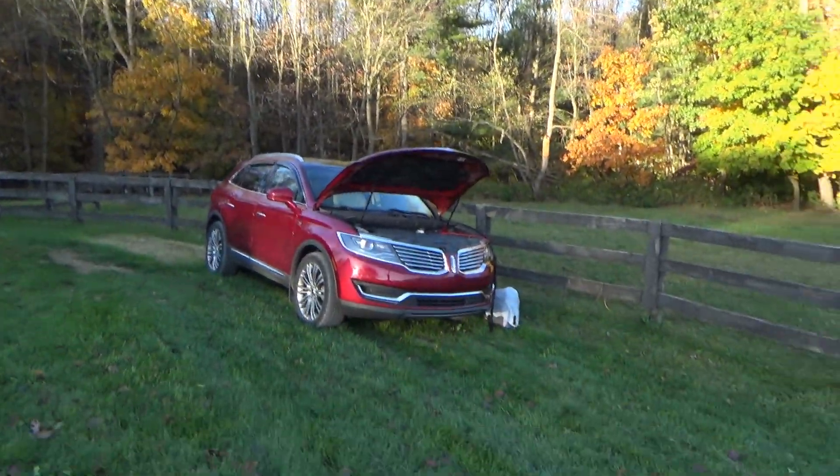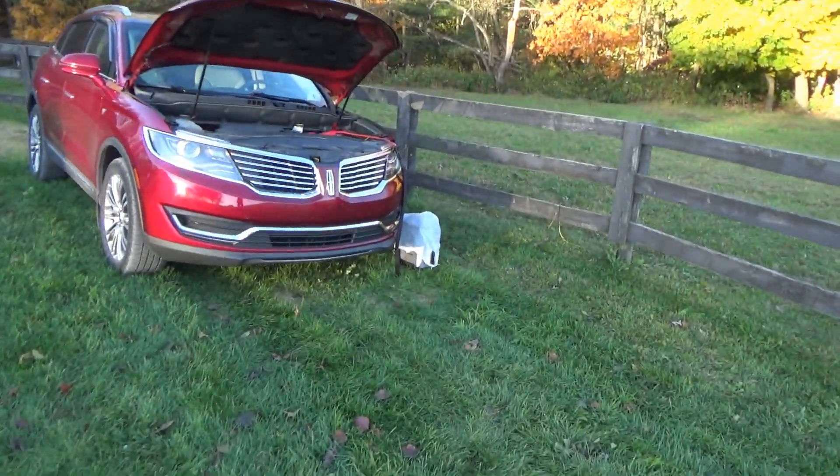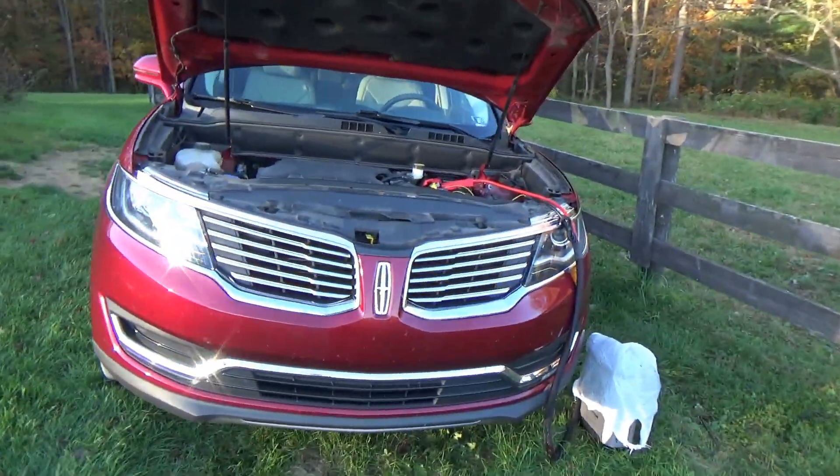Hi everyone, welcome back to Pine Hollow Auto Diagnostics. Behind me is a 2016 Lincoln MKZ, and it's parked here because it has a parasitic draw. It's one of those intermittent ones where the battery dies overnight. It's parked in the same spot as that Honda Odyssey because I can easily hook up a battery charger to keep the battery from getting wasted.